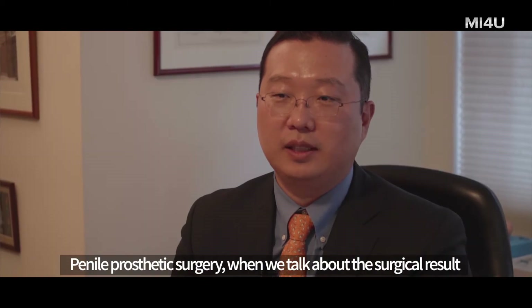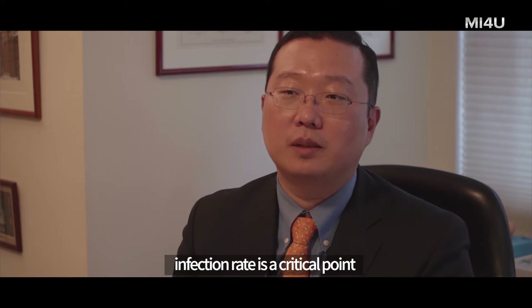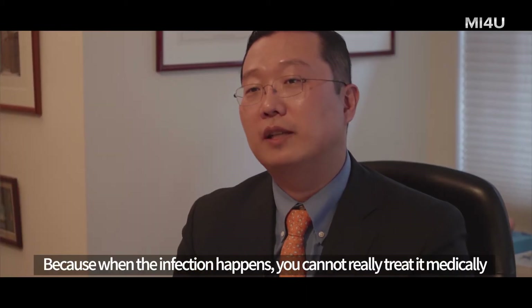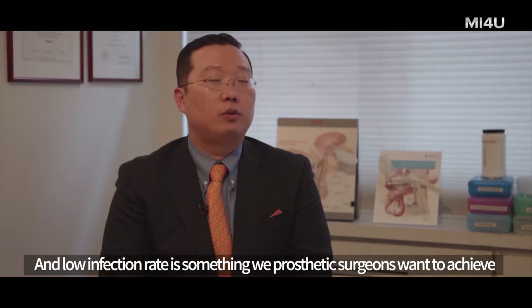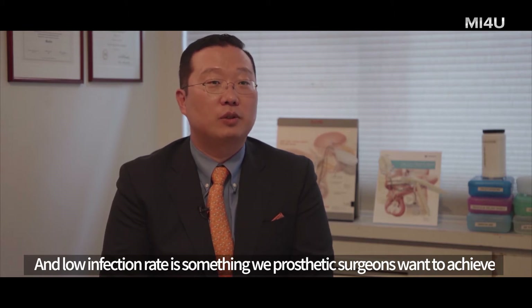In penile prosthetic surgery, when you talk about the surgical result, infection rate is a critical point. Low infection rate is one of the most important things, because when the infection happens, you cannot really treat it medically. And low infection rate is something we all prosthetic surgeons want to achieve.